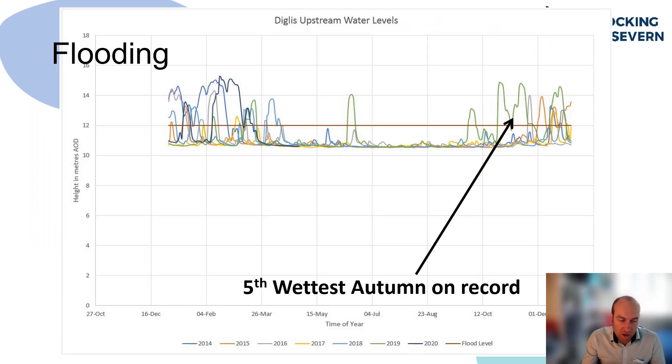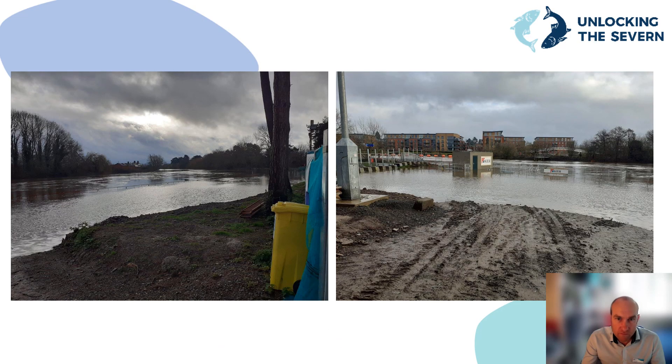Key decisions made pre-construction: we knew it would flood during the course of the works. Historic river level data showed this was likely to happen three to four times a year, and we had to decide what level of flood protection to provide — a higher level would equal more cost but reduces the frequency of inundation. We decided to protect the works up to a level of 12 metres AOD, shown by the brown line on the graph. The maximum recorded flood level is around 15.3 metres, shown by the blue and purple lines. At times the works were submerged by over two metres. We were flooded out numerous times during construction; however, at Diglis the site tends to flood for five to ten days before dropping, allowing works to progress.